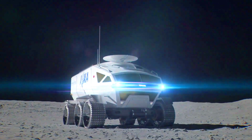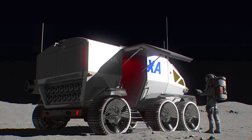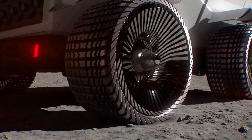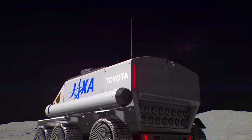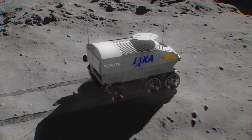It will use hydrogen fuel-cell technology to power its electric motors, providing long range and zero emissions. It will have a pressurized cabin to protect astronauts from the harmful effects of the lunar environment, and advanced navigation and communication systems to ensure safe and efficient operations on the moon.